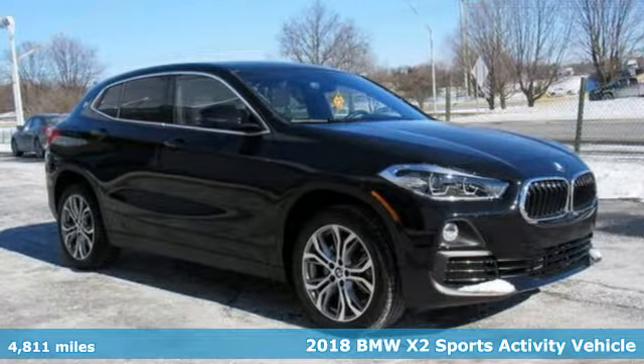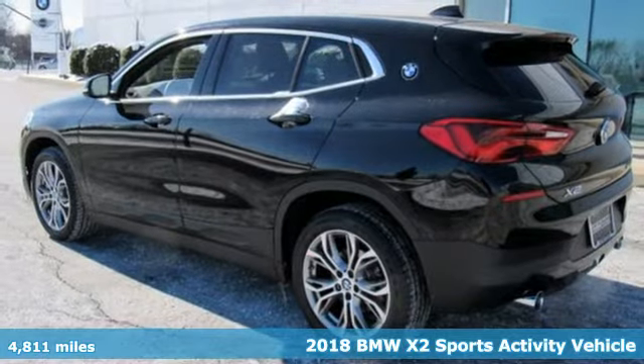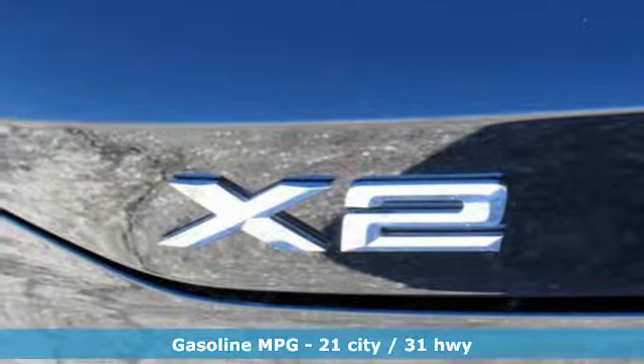Here's a 2018 BMW X2. It's a bold SUV with youthful style, playful handling, and a layout that says it's ready to have fun.